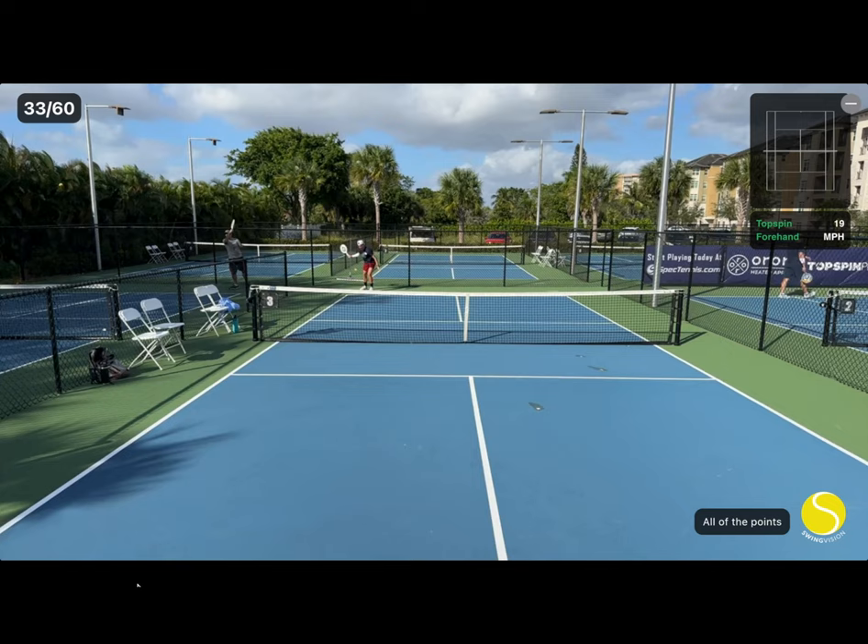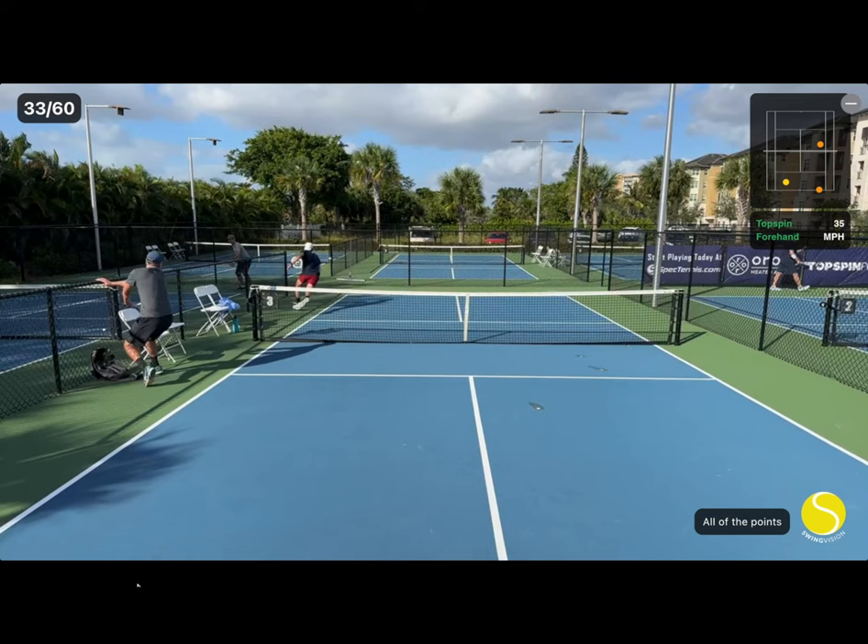He hits a nice short angle volley on this point. I almost run into the side fence to get it, but somehow I get lucky and I put the ball back into the court.